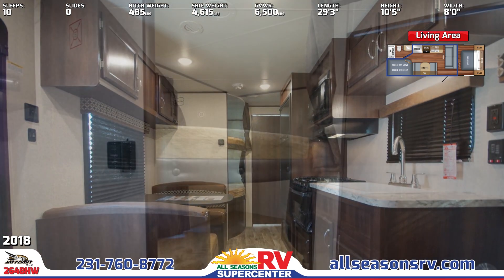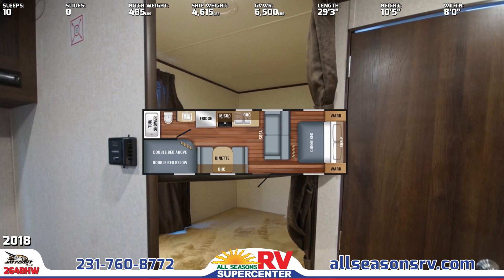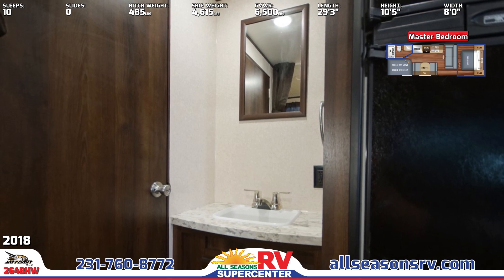In the rear of the unit, you'll see double-sized bunks that are rated at 600 pounds each. Next to the bunk beds is the full bath that offers a shower with tub surround, toilet, and vanity with mirror.